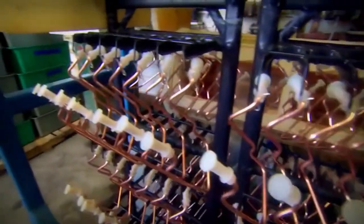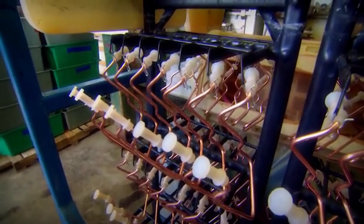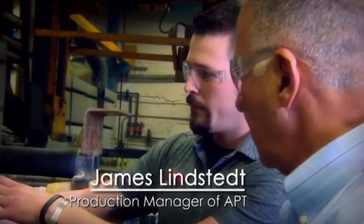What is that? This is a coil that goes in a refrigerator — it's part of the cooling system. Our customer wants us to plate it with tin. You have a bath with the dissolved metal that you're plating in it.